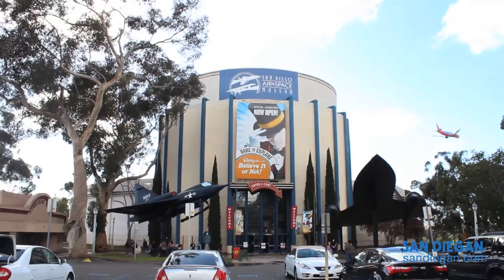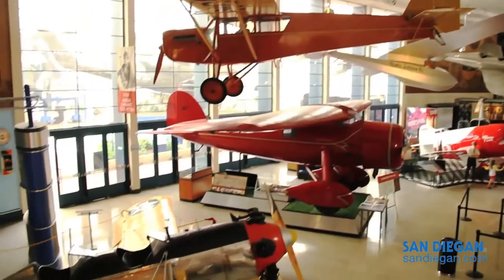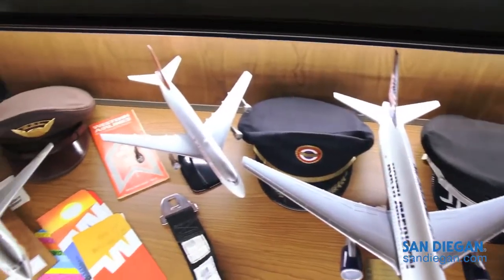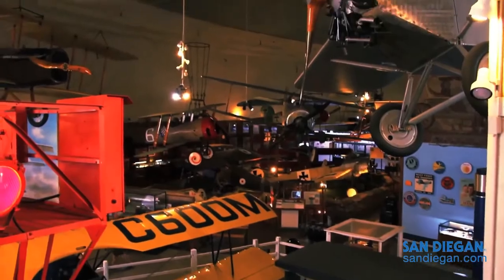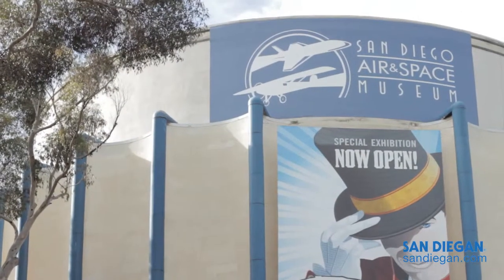Welcome to the San Diego Air and Space Museum. Come on in, let me show you around. My name is Jessica Packard and I'm the Marketing and Communications Director here at the museum. The museum houses a significant aviation collection from all over the world. The museum is a Smithsonian affiliate and California's official Air and Space Museum.